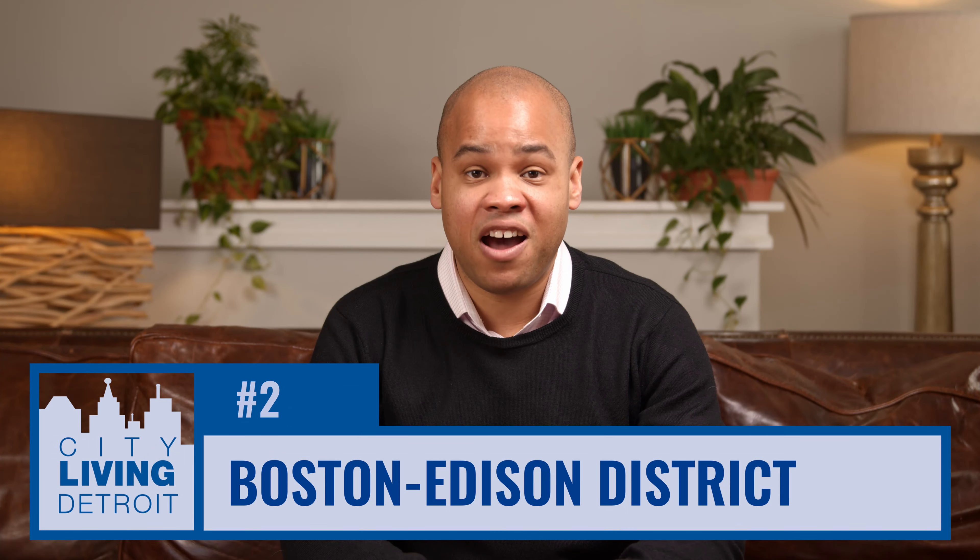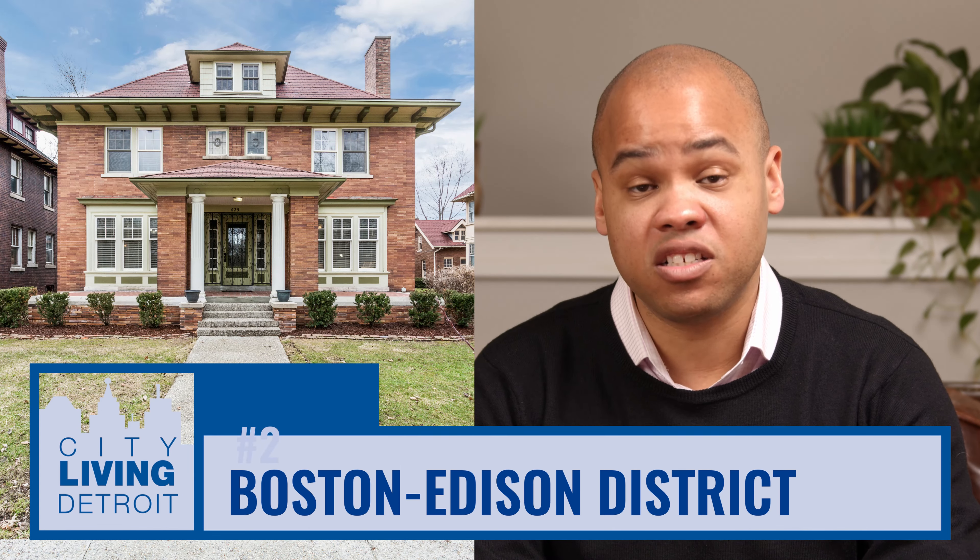Indian Village, which dates back to the 1890s, is on Detroit's east side and is in close proximity to Belle Isle, the Detroit River, and downtown Detroit. Indian Village offers some of the grandest homes in the city of Detroit, with homes ranging from 2,000 square feet all the way up to over 10,000 square feet.